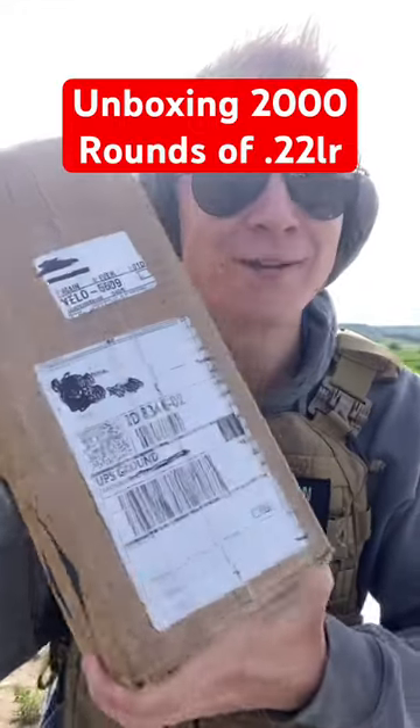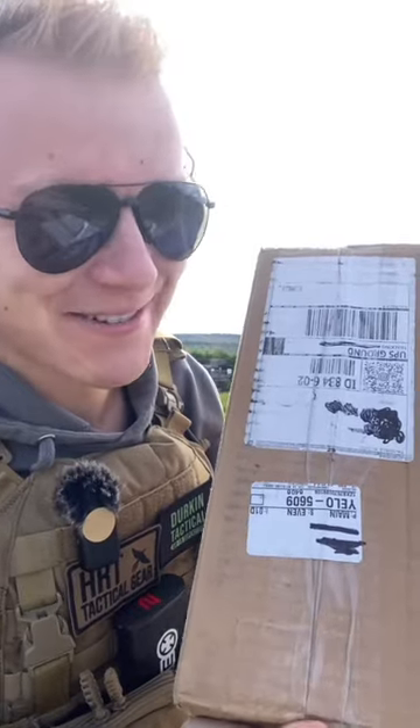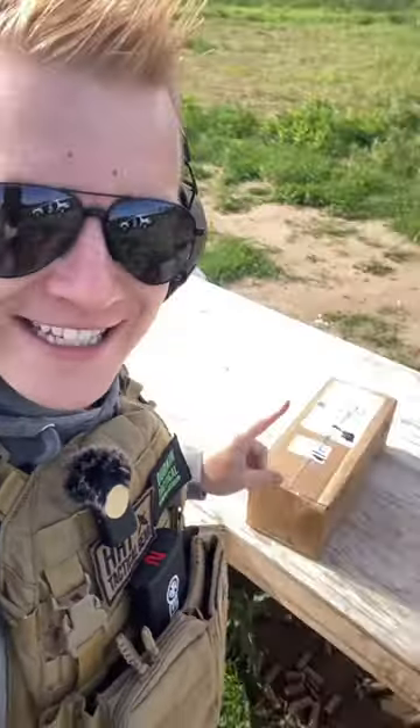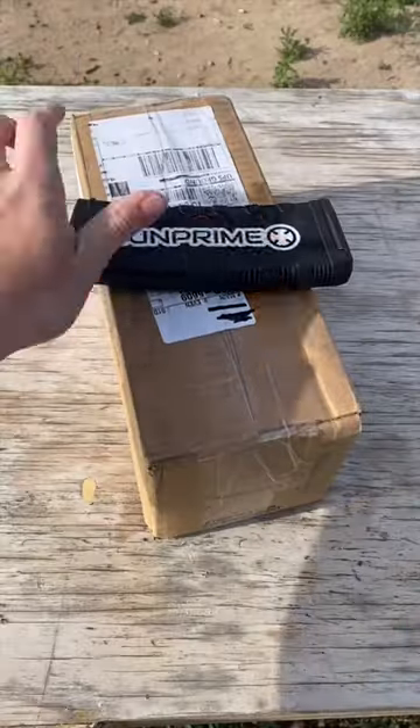This right here is a box of 2,000 rounds of teeny tiny 22. So let's open it up and see what 2,000 rounds of 22 looks like. Looking at this, it's so much smaller than any other type of ammo, the box that it comes in. And of course, thank you to Gunprime for all this ammo.